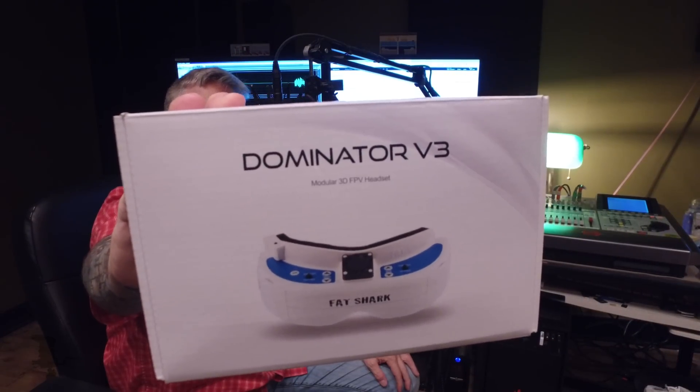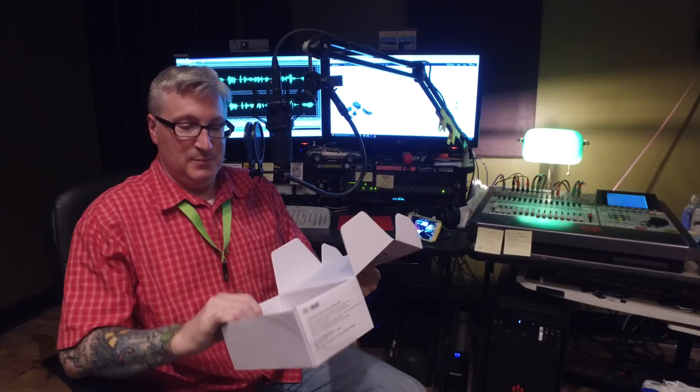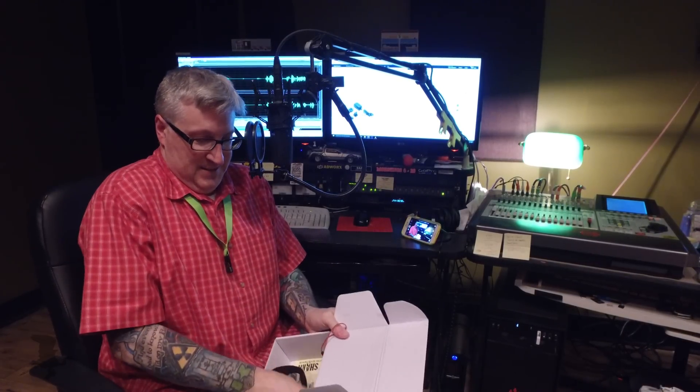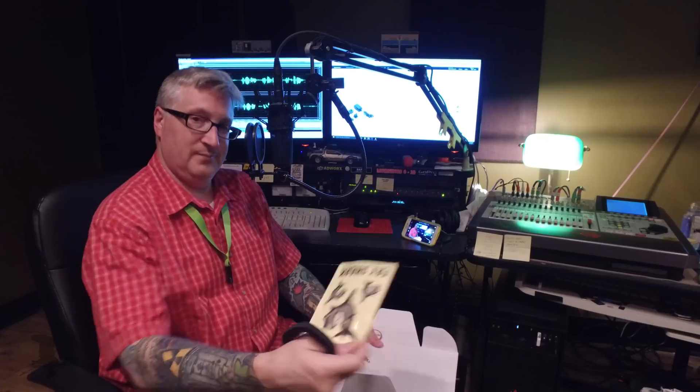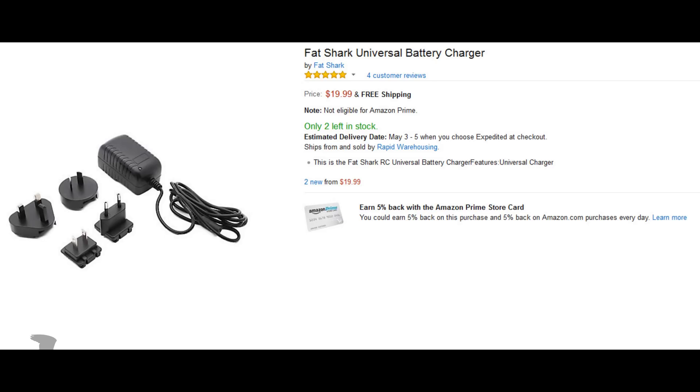The ones I have are the Dominator V3, model number FSV1063. Lots of things come in the box — you get a lot of dippily doodads. You get wire thingies, goggle thingamahosers, stickers. But guess what you don't get? You don't get a battery charger. I didn't know that because I guess I don't read the description on Amazon. But the battery does come pre-charged — there's the indicator right there. It's just enough charge to get you started and playing with it while you order your charger from Amazon. Link in the description.